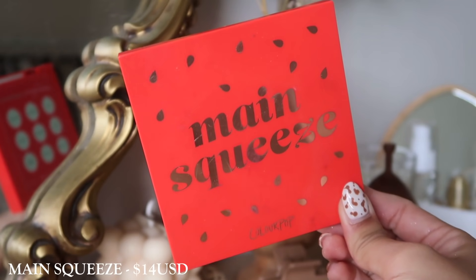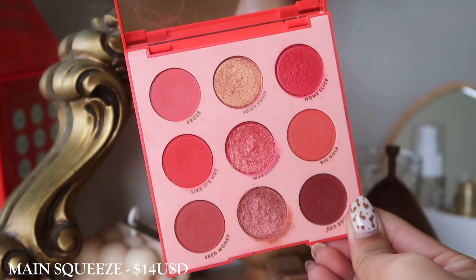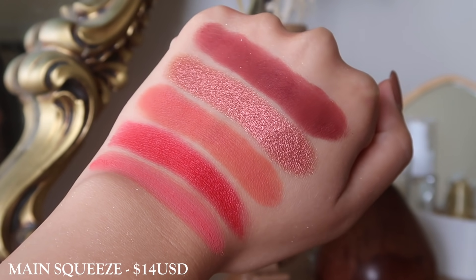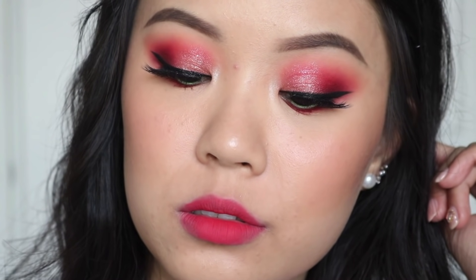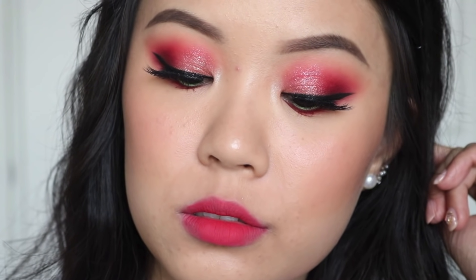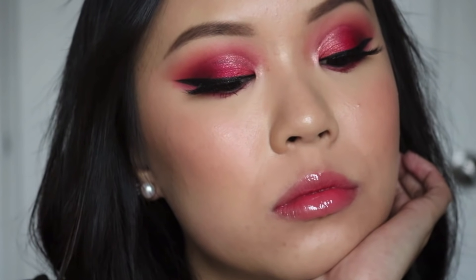The next palette is Main Squeeze, and for real, this is my main squeeze — I absolutely adore it. It's such a beautiful red-tone palette. I wouldn't say it's a true red, but you do get aspects of that, and I think it's just so flattering. Whenever I wear this palette I just feel so good. I think it would also translate really well on a deeper complexion because it does run a little bit to the mid-tone, deeper side. From the metallics to the mattes, everything about this palette — I love Main Squeeze. It's one of my faves.